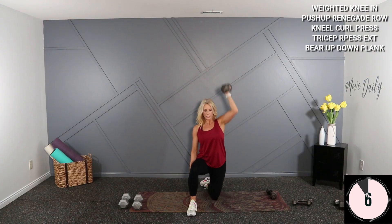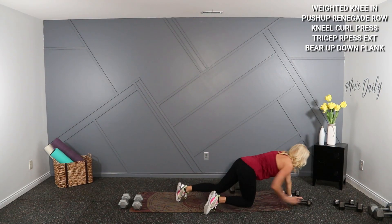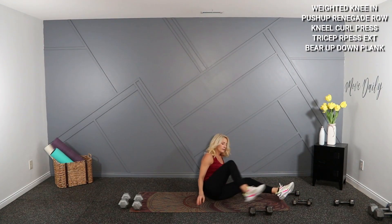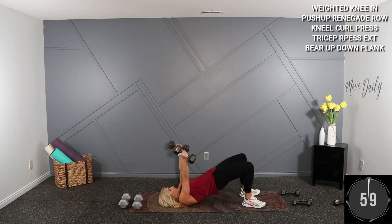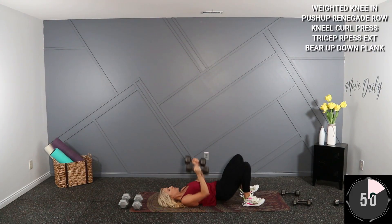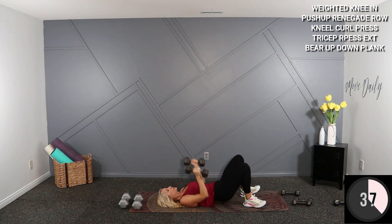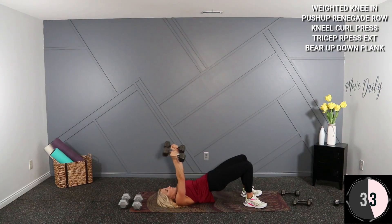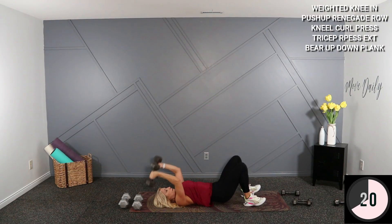I'm going to grab my other 15. We're going to do a tricep chest press, overhead tricep extension, up and down bridge. Grab your dumbbells and on your back. Everything is up, everything is down — palms face each other. Hips are up and down throughout the movement.